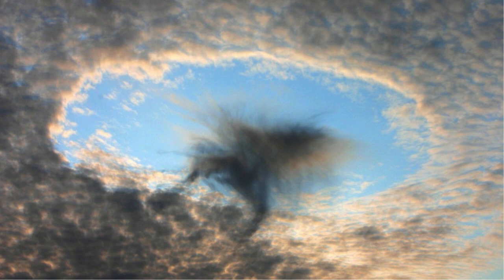They don't look like your average cloud, and in fact they aren't your average cloud. If it weren't for human technology, Kavim clouds would never exist. They form when airplanes fly through banks of mid-level altocumulus clouds — clouds made of supercooled droplets.